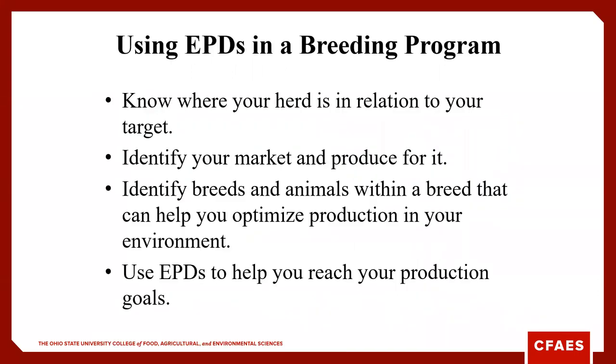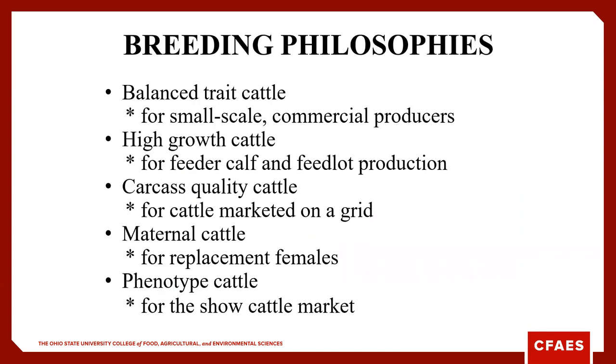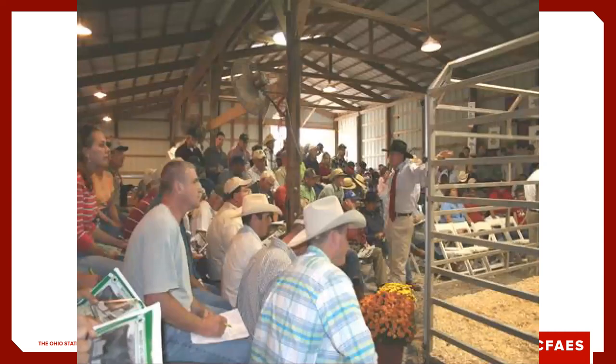You need to know where your herd is in relation to your breeding goals and targets and make genetic selections based on the market and the calves you produce. For small-scale commercial producers, we often talk about balanced-trait cattle. But if we're maintaining or retaining ownership, we care more about growth. If we're marketing on a value-based grid, we care more about carcass quality. If we're raising our own replacements, we need to consider maternal traits. The next generation really starts at the point where we purchase that bull.